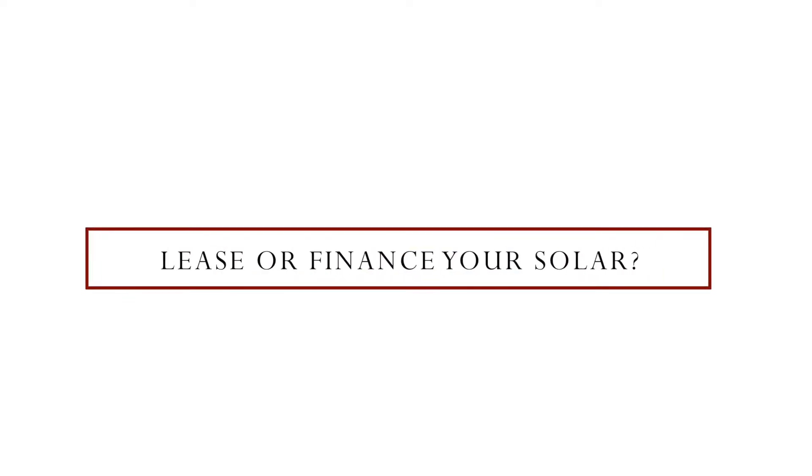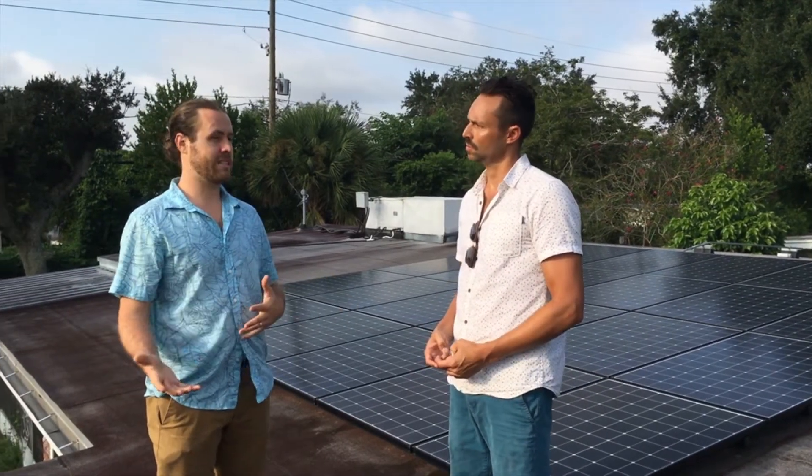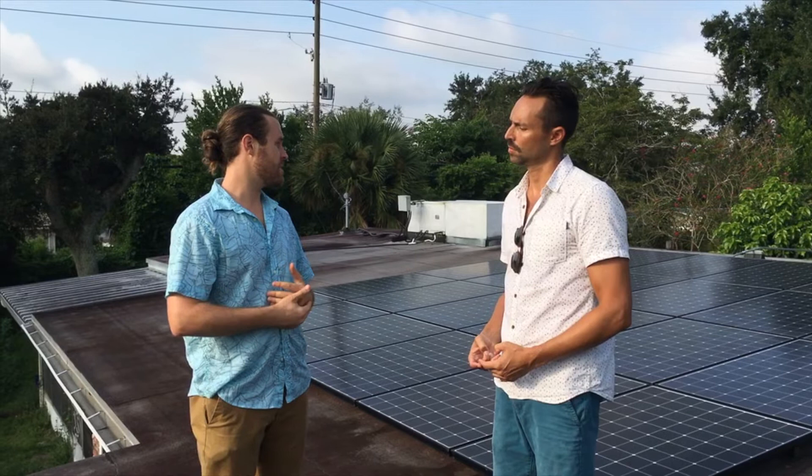There are different things that you can do — you can do a lease or you can do monthly payments, right? In Florida the only options are really loan or lease, so those are the two main options available.